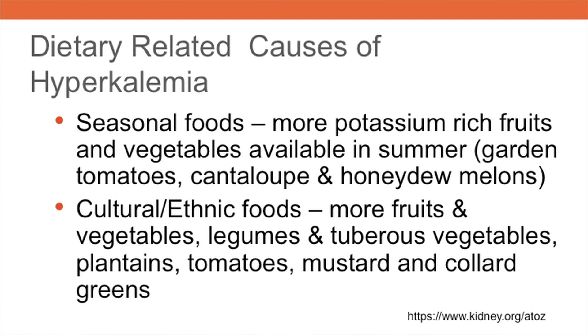In my clinical experience, two of the most common dietary causes of hyperkalemia are related to seasonal foods and cultural or ethnic food preferences. In the summer, for example, there are more potassium-rich fruits and vegetables available, such as garden tomatoes or cantaloupe and honeydew melons. Patients are tempted to indulge in seasonal foods that have a high potassium content, since their availability is limited year-round.